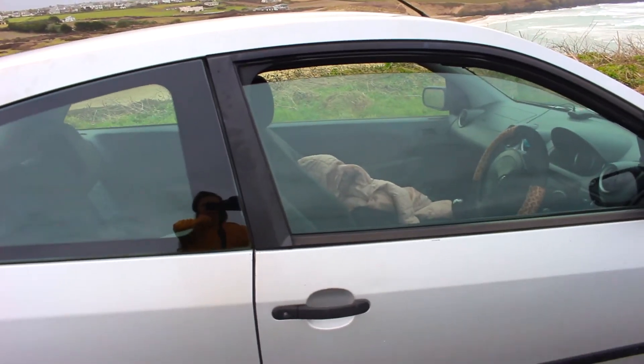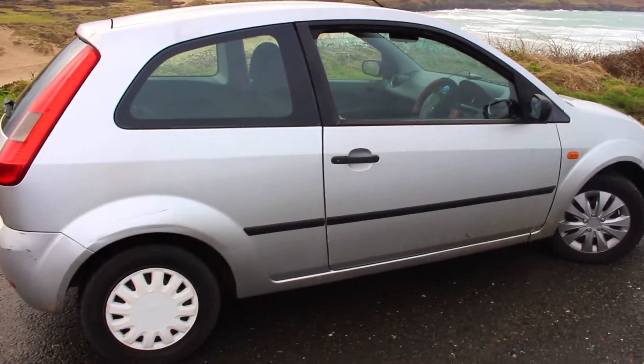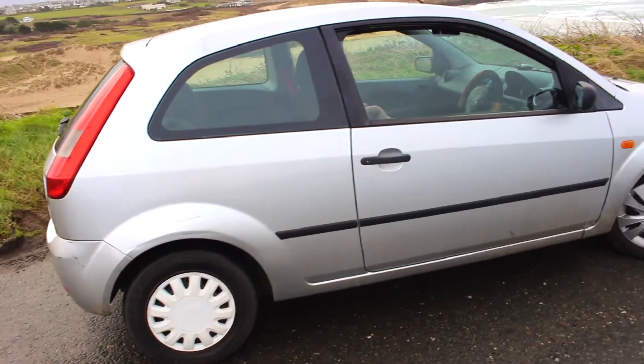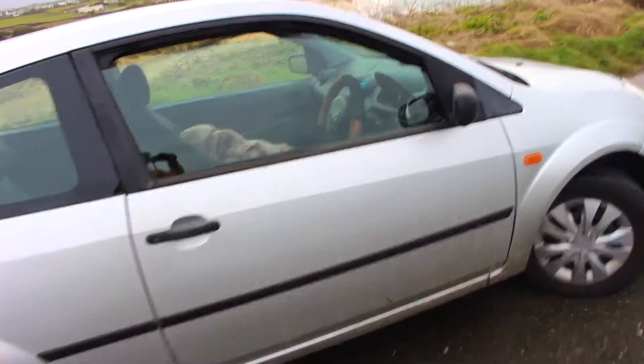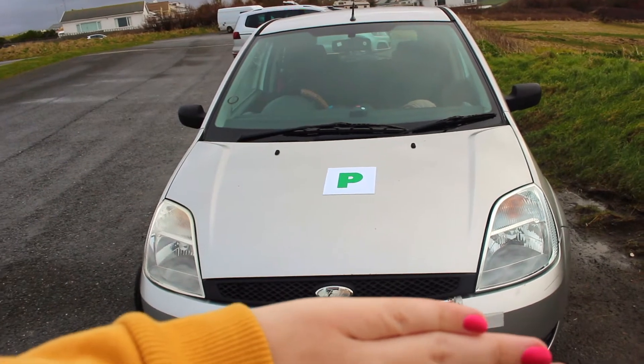So now I'm just going to show you my outer car — this is what it looks like, the 2005 Ford Fiesta. It's a really brilliant car I find, it gets me where I need to go with no problem at all. I'm really happy with it.